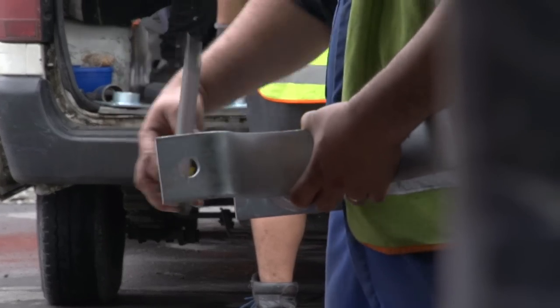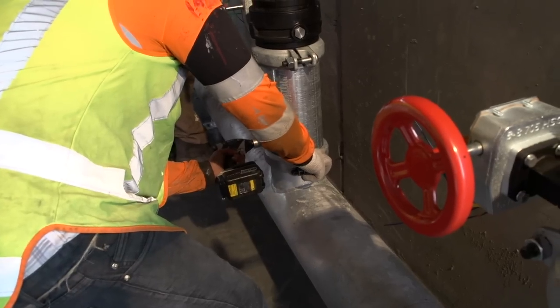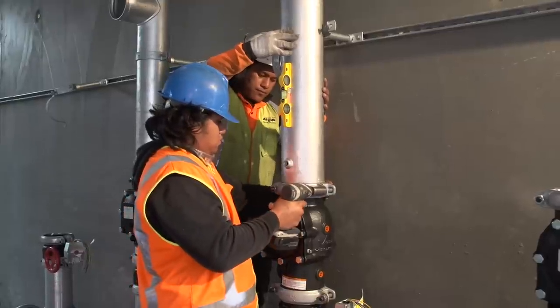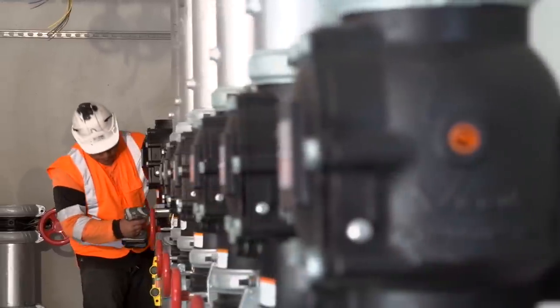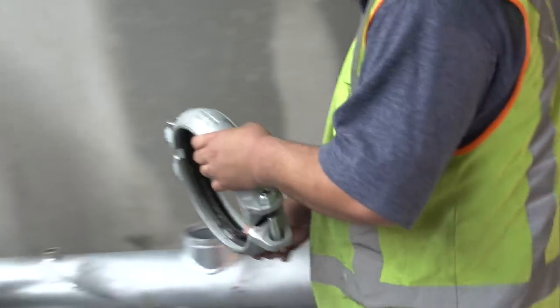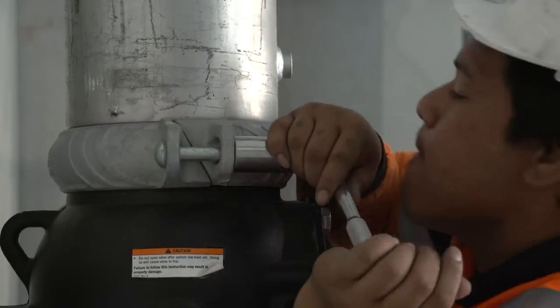The expectation on a job like this is that we'll have to work longer hours if we don't meet the deadlines, which puts pressure on the guys on site. Being able to install pipe quicker means that the guys can go home at the end of an eight-hour day instead of having to work a 12-hour day.